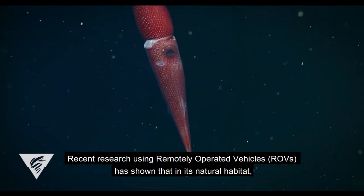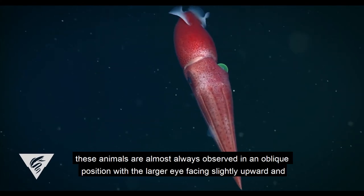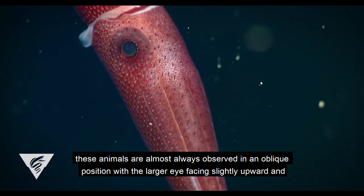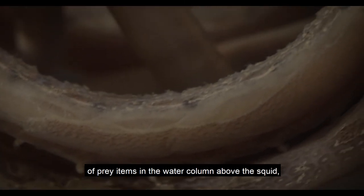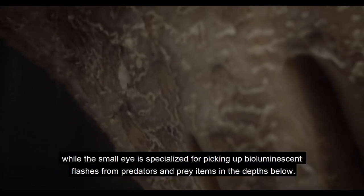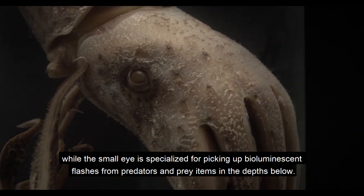Recent research by MBARI scientists using remotely operated vehicles has shown that in its natural habitat these animals are almost always observed in an oblique position, with the larger eye facing slightly upward and the smaller eye facing slightly downward. Researchers think the large eye has evolved to break the counter-illumination, which is a camouflaging technique, of the prey items in the water column above the squid, while the small eye is specialised for picking up bioluminescent flashes from predators and prey items in the depths below.